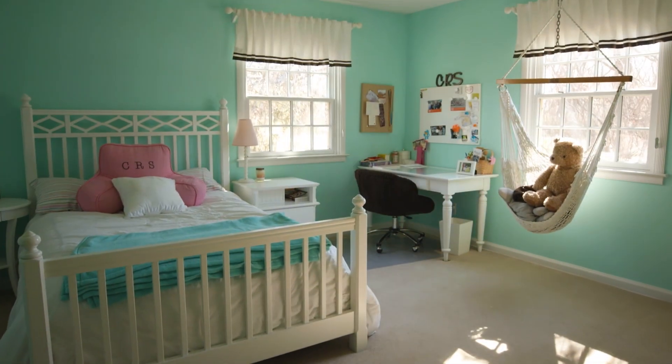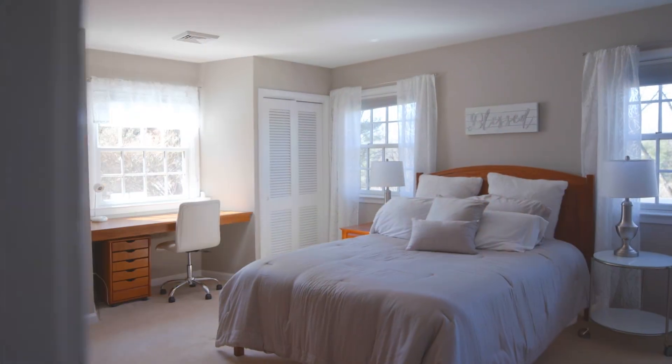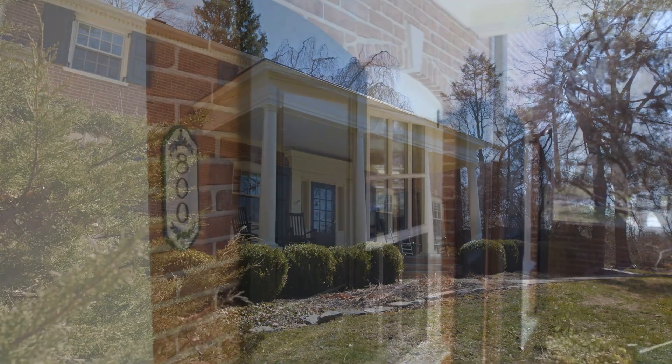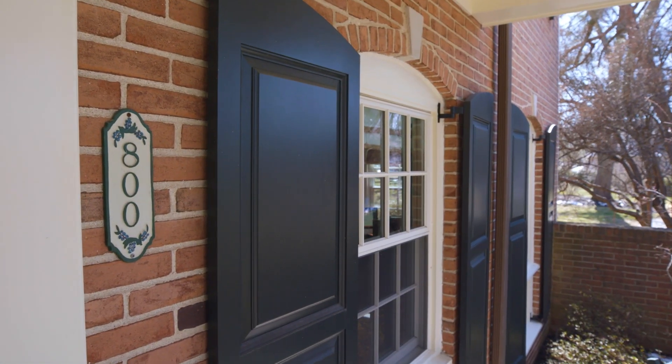CertiPro Painters is the largest and best painting company in the world. We've had that success because we like to deliver what we promise, and as a result people come back to us over and over. My name is Vic Sayah, owner of CertiPro Painters of South Charlotte. You do life, we'll do the painting — give us a call.